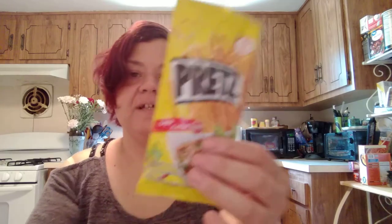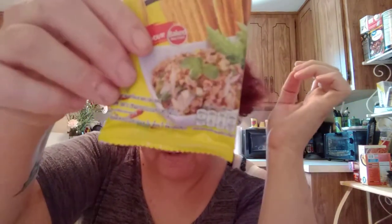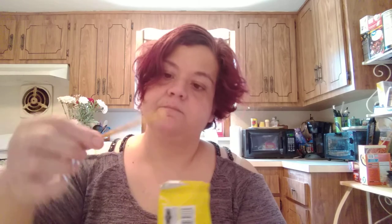These are the other Pretz — these are the Larb flavor, which is like a fried rice mishmash. These are good too. I was hoping to get the sweet corn one but these are pretty good.